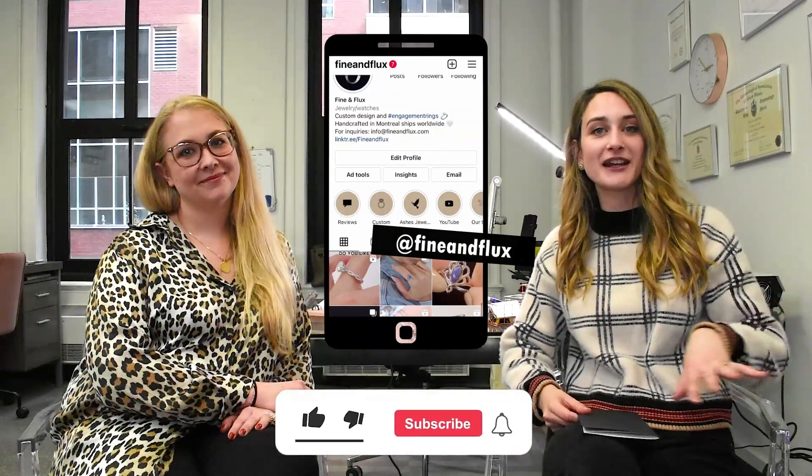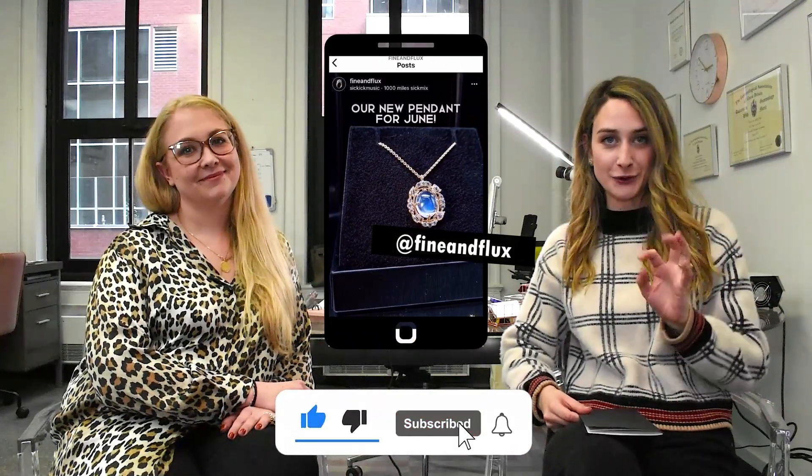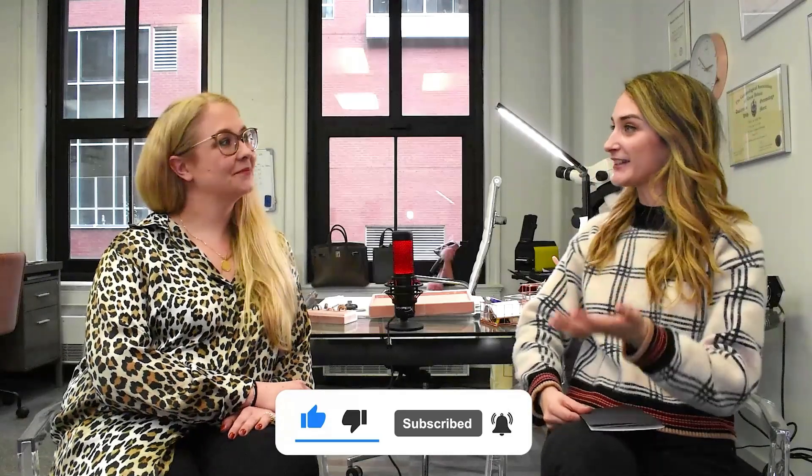We do have a lot of short-form content on our Instagram if you ever prefer that kind of shorter method. Thanks for your time and we'll see you next time. Bye!